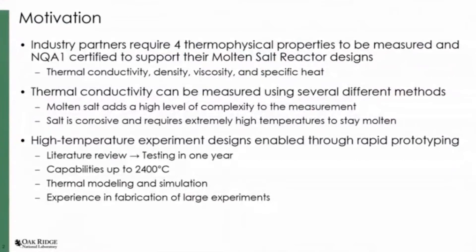We want to perform thermal conductivity measurements, which are very difficult because salt is corrosive and has to be held at very high temperature to stay molten. My group was initially approached to solve this problem because we have a lot of experience with high temperature experiments. We're also very experienced with rapid prototyping — we went from literature review to testing in one year. We have capabilities of reaching 2400 degrees C, extensive thermal modeling and simulation experience, and we do a lot of large irradiation and instrumentation experiments. So we understand appropriately sizing furnaces, selecting data acquisition systems, and instrumentation.